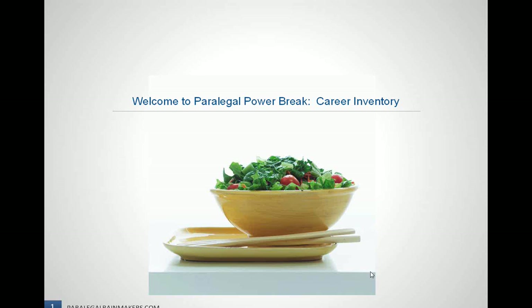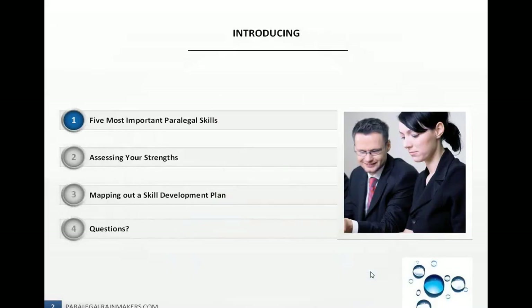We're going to discuss the five most important paralegal skills, how to assess your strengths, and then mapping out a skill development plan. The purpose is to be able to determine where your skill set is and how those skills match up with those important skills that make a paralegal successful. By assessing your strengths, you can then match up what your skill level is with those most important paralegal skills, and then from there map out a skill development.